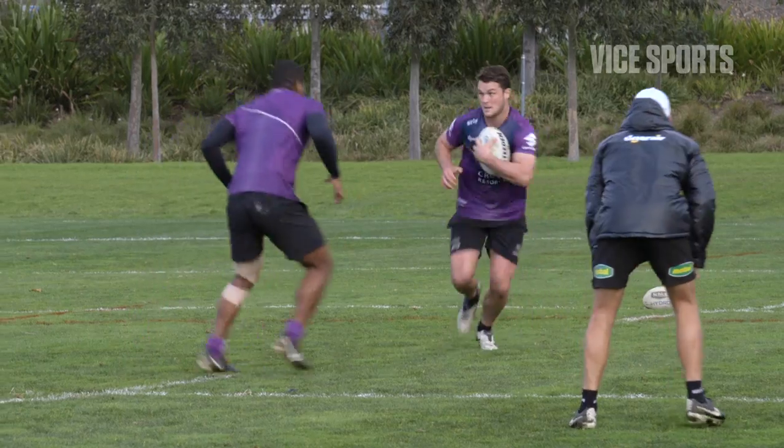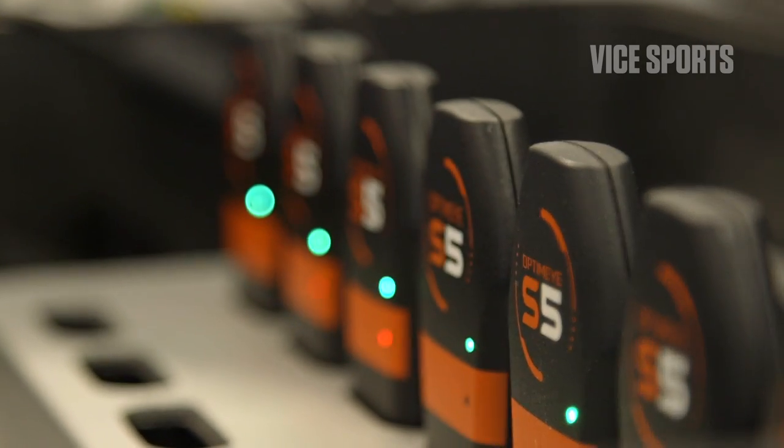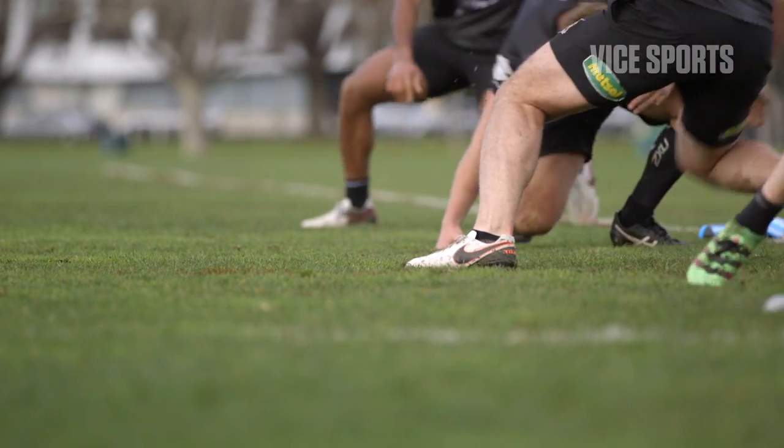All players want to get fitter, faster, stronger. The technology that we are bringing out within the next couple of years is going to change the way that sports science is used.